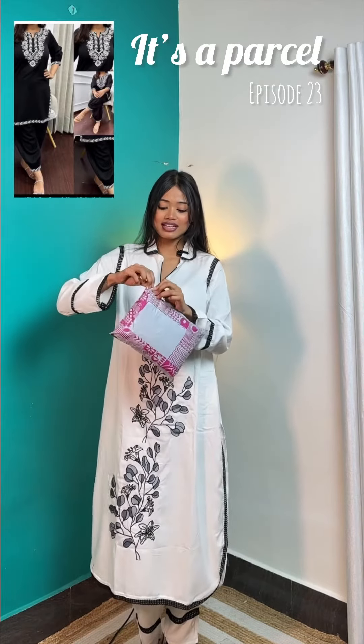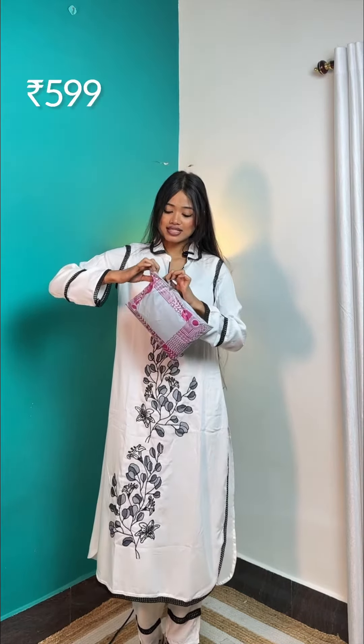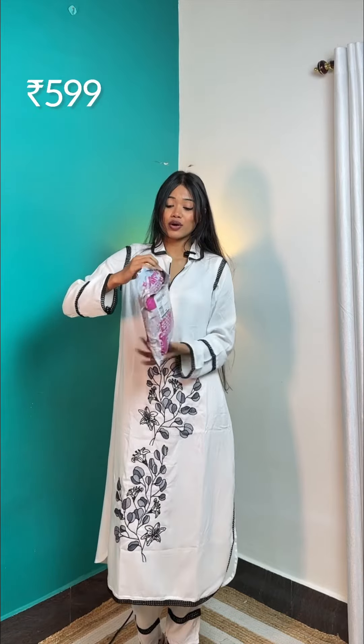Hi everyone, welcome to today's episode of It's a Parcel. For today's video I ordered a black kurta set and I bought it in this size. It looked very beautiful on the app, now let's see how it received.